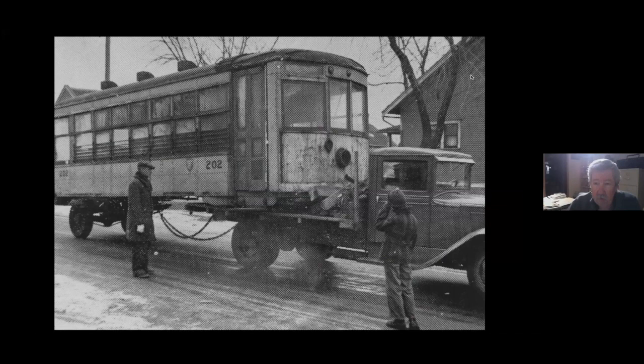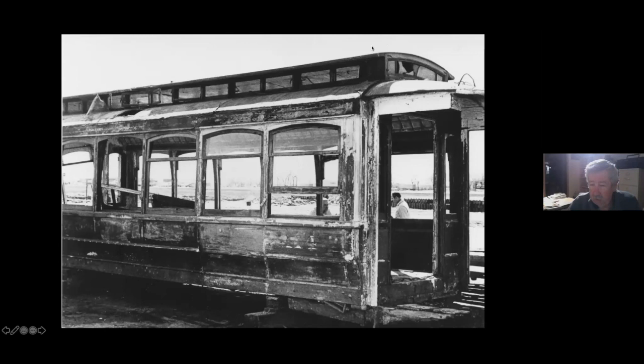Here's Saint Cloud 202, which made the last run in Saint Cloud and was supposedly going to be kept as a history piece or a Boy Scout project, but apparently it's long gone. And this was the one up in Grand Forks that was supposed to be a bicentennial project, and also probably just never happened - this was taken in 1976.